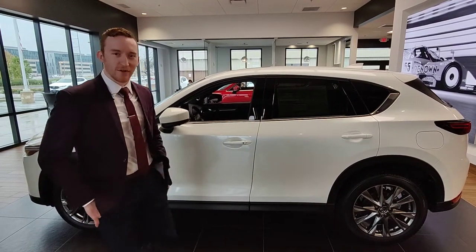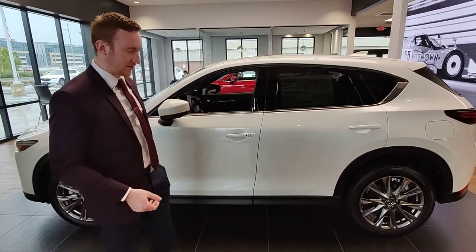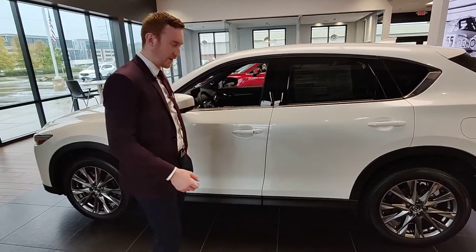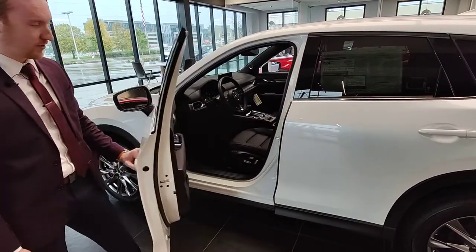Hey there, welcome to our last one. I'm going to talk to you guys about something our Mazda does — it's a keyless auto unlock. Right now the car is locked. The keys are just simply in my pocket here. The CX-5 has a little button you push — it unlocks the car.